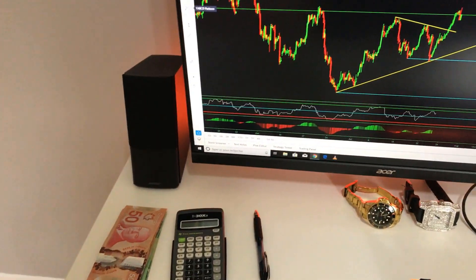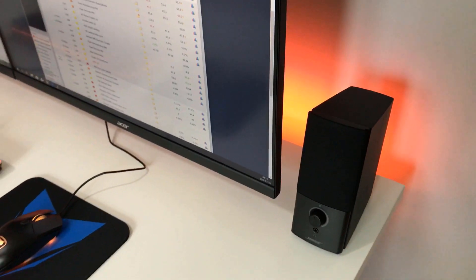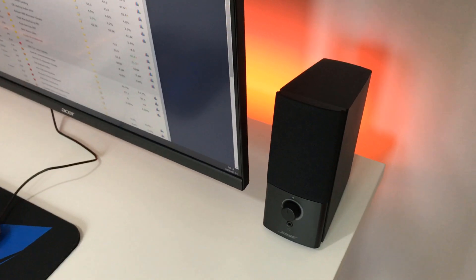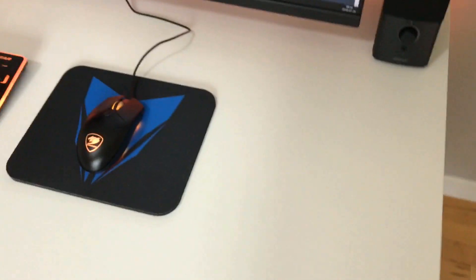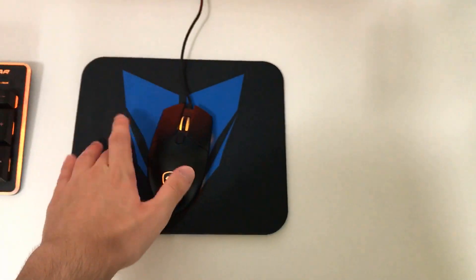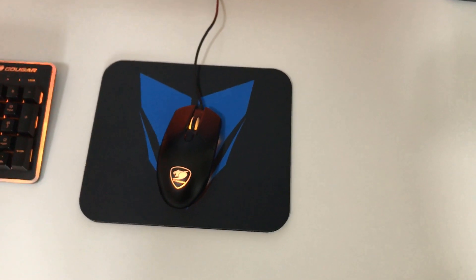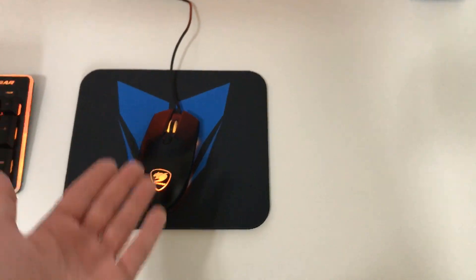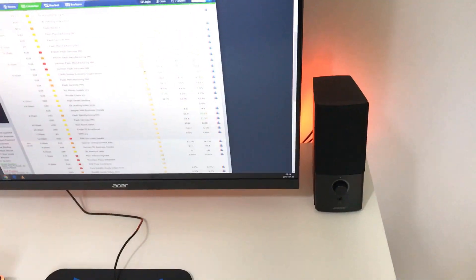Check this out guys — I just got these new speakers, one here and one here as well. I'm really happy because they finally came. I was hoping to get them at the same time as the whole setup but they took longer, and they are very, very nice — the quality is absolutely amazing. I also recently got my new mouse pad, which has the Reversal Master logo, which is my trading course. The link is in the description if you want to check it out.